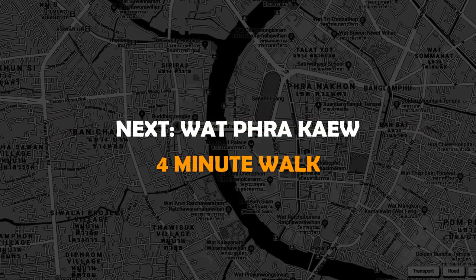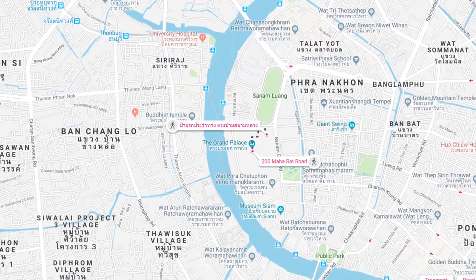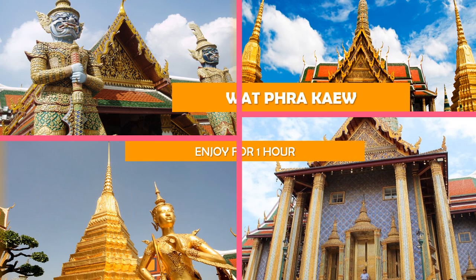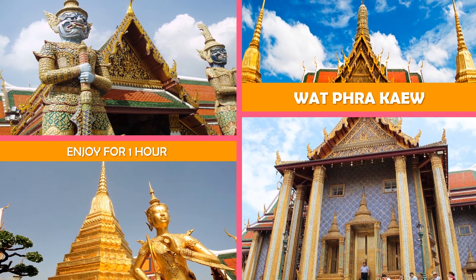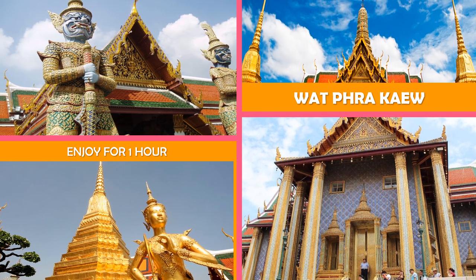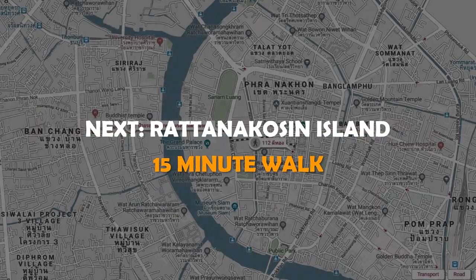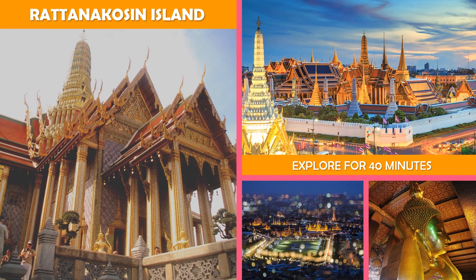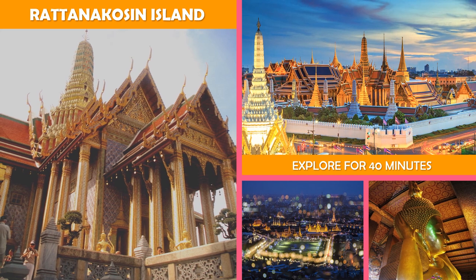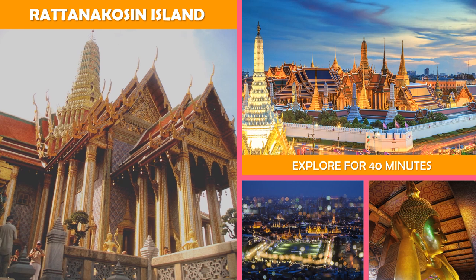Then on to Wat Phra. On the grounds of the Grand Palace, this sacred temple is renowned for its reclining Emerald Buddha. And then Rattanakosin Island — also called Rattanakosin or Old Town — is home to the ornate Grand Palace and a sprawling temple complex called Wat Pho, known for its huge reclining Buddha.